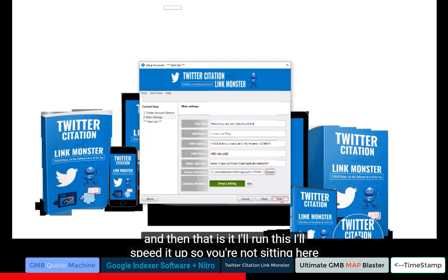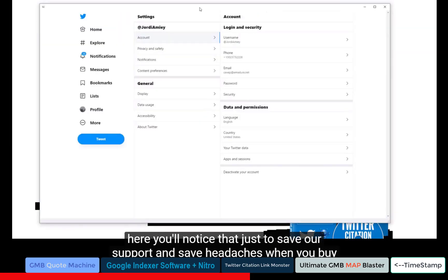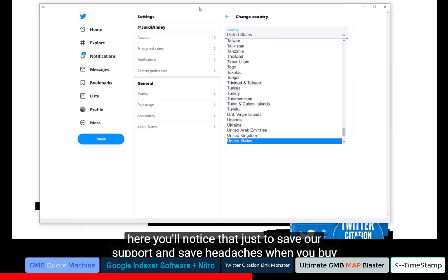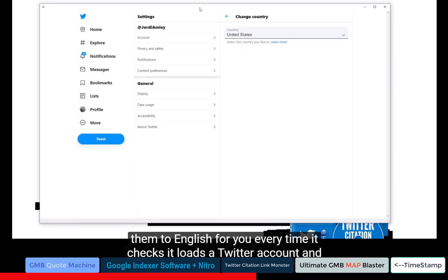Click Next, and that's it. I'll run this and speed it up. Just to save support headaches — when you buy a lot of Twitter accounts, often they're not in English. Our software changes them to English for you every time it loads a Twitter account. And you can see the app is laid out perfectly.